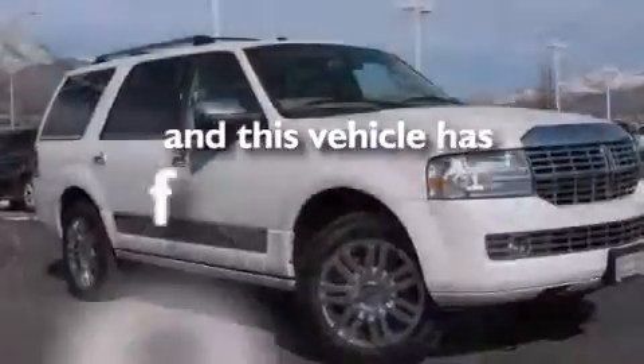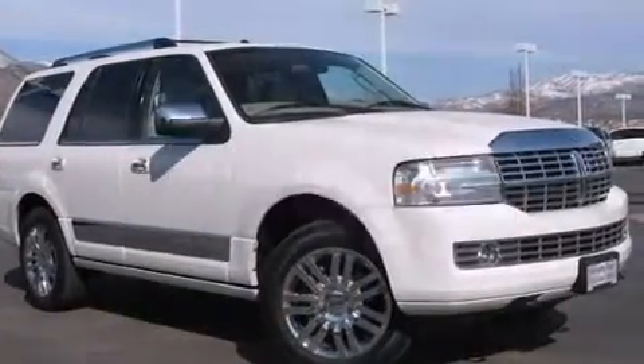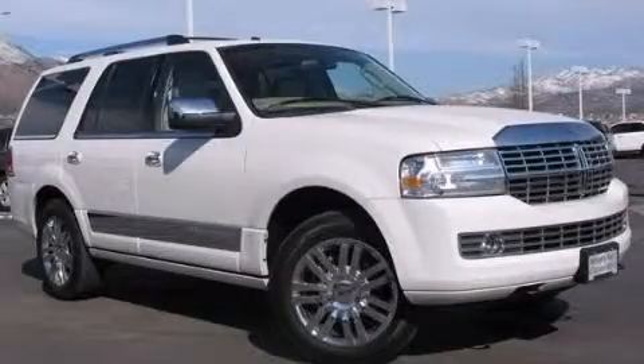This vehicle has fewer than 51,000 miles on the odometer. This automobile won't last long at this price. Call and arrange a test drive now.